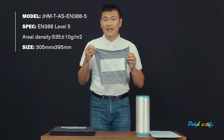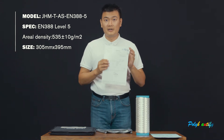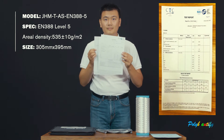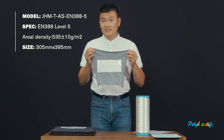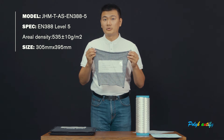This fabric has already passed the standard EN388 level 5. Please check the certificates here. The areal density of this fabric is approximately 535 grams per square meter.